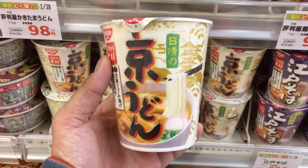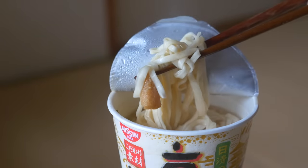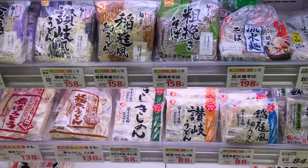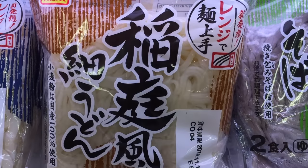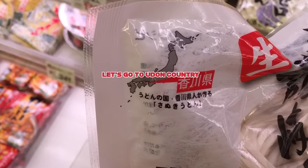Here's a cup udon. The noodles are a little thicker and the soup different than ramen. Udon can be bought frozen or fresh in the refrigerated area next to the tofu. There are so many styles to choose from and everyone has their own preference. But where does the best udon come from? Let's take a trip to udon country.